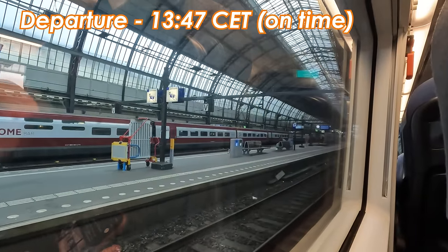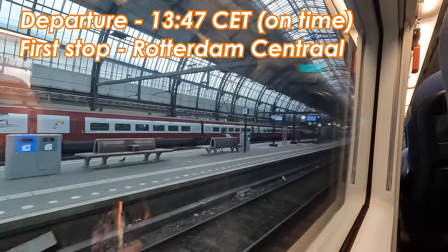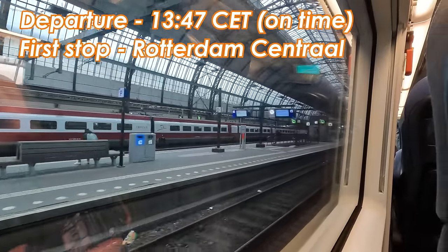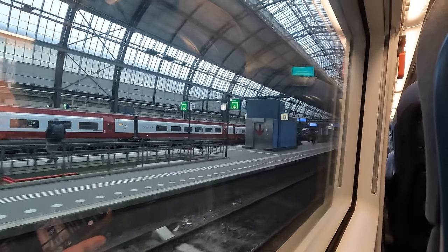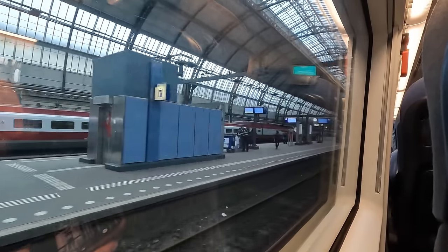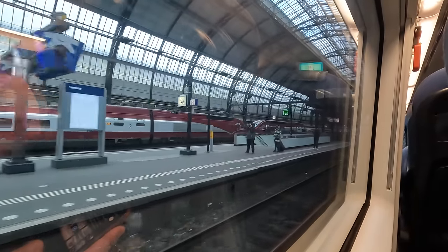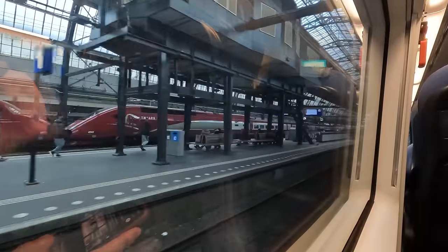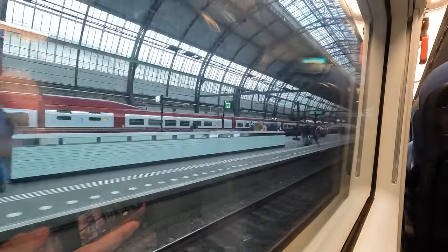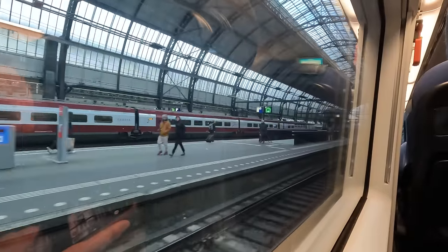Our departure from Amsterdam Central is on time at 13:47 Central European Time. As we leave, you may notice the Talis train in the background, which now runs under the Eurostar brand. This can be confusing seeing as both depart from Platform 15, but only Eurostar Blue trains run through to London. Eurostar Red, or ex-Talis, run from here to Brussels and Paris and don't serve London.